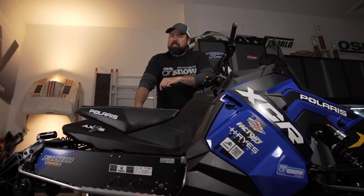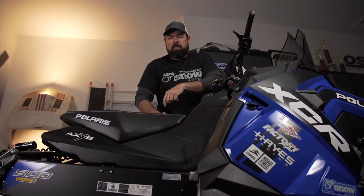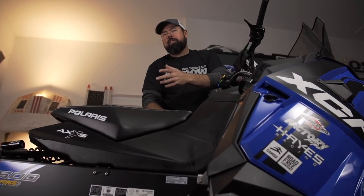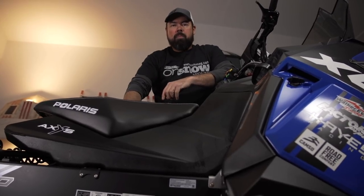When it comes to the 2018 Polaris XCR Switchback, you can't call it king of the hill because that would imply this thing is an RMK, and you can't say king of the trail because that doesn't come off the tongue at all, so I guess you just gotta call it badass.